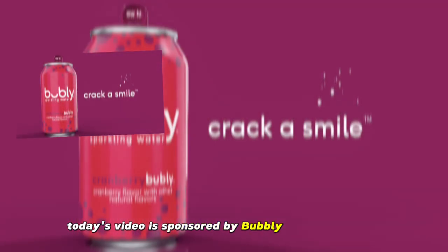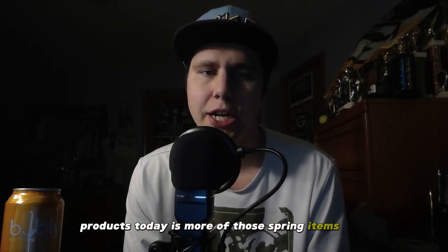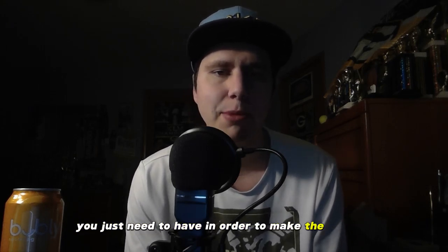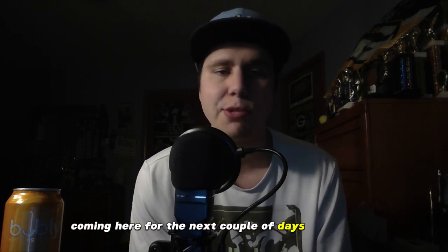Hello and welcome back everyone to the Dundas Vines. Today's video is sponsored by Bubbly Sparkling Water — crack a smile. Today is our second episode on the channel and I'm very excited to go over the products I have found today for you guys. The theme of these products today is more of those spring items that you just need to have in order to make the most of the warmer weather, inspired by the warmer weather coming here for the next couple of days.